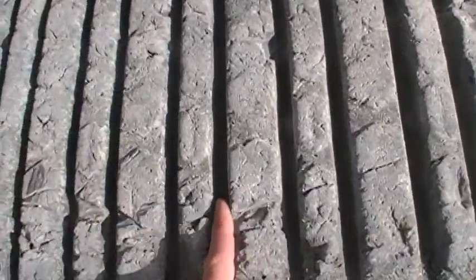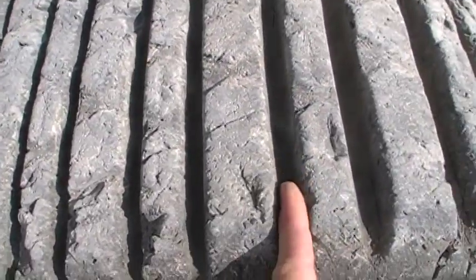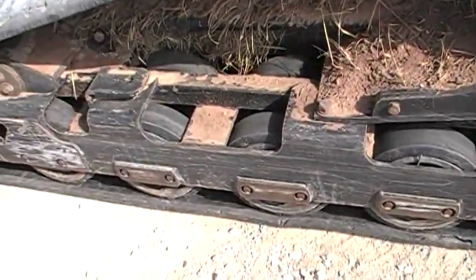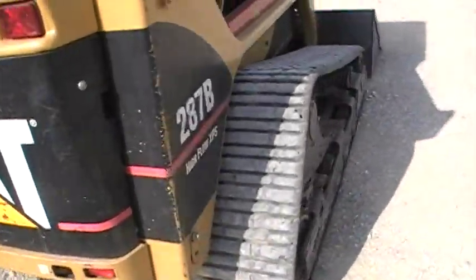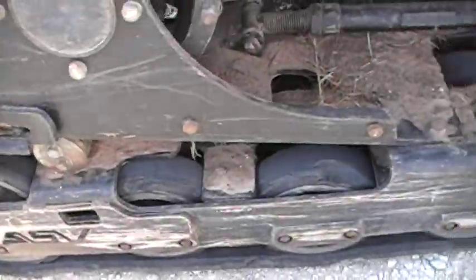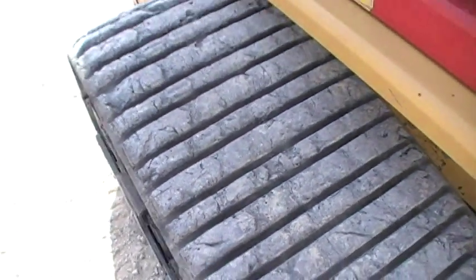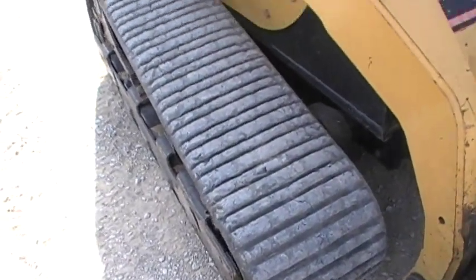It lets you see the depth of the tracks. Putting my finger down in the tracks. The undercarriage on it is in really good shape. I'll walk to the other side and let you see the undercarriage on the other side. Tracks on the other side — good depth to them, good tracks. They're about 70 to 80% left on them.